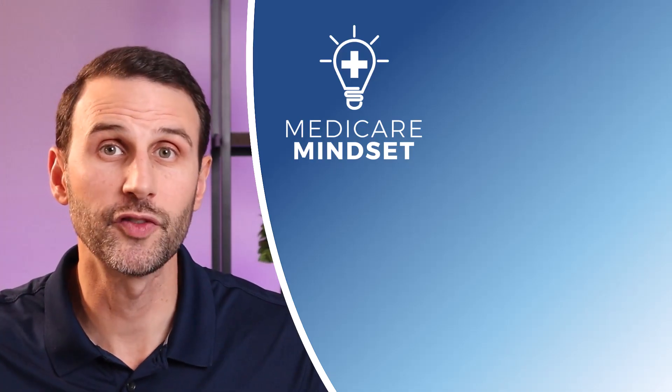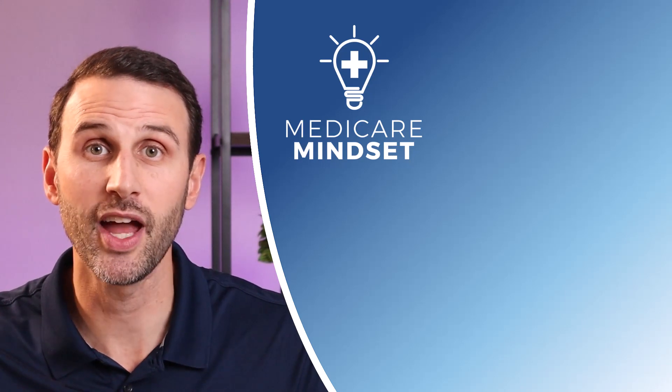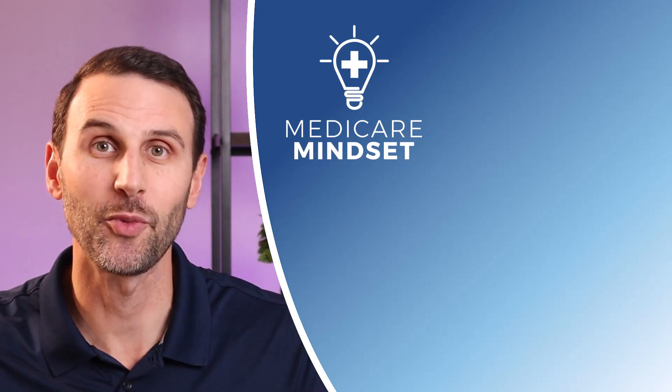If you haven't already watched our first video on Medicare and health savings accounts, check it out right over here. Thanks for watching.